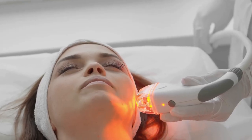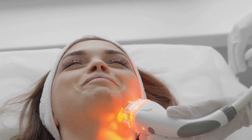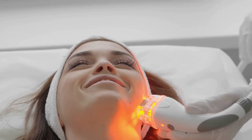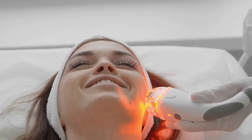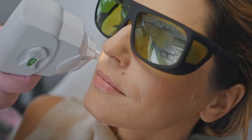Next, we have microcurrent therapy. Solo Wave doesn't stop with just light therapy — it also offers low-level microcurrents that target the deeper layers of your skin. The goal here is to tone your facial muscles and boost overall skin health. It's like a mini workout for your face.